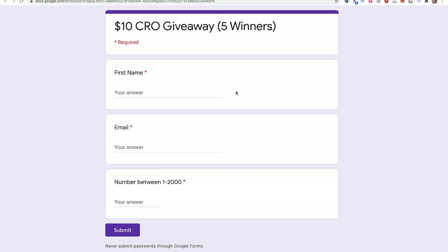Let's start with the giveaway. Click the link below when the video is over — I'm giving you 24 hours, then I'm turning it off. Enter your first name, your email, and a number between 1 and 2,000. On my next video I'll pick a random number between 1 and 2,000 via an online random number generator, and the five people closest are going to win $10 in CRO. The link takes you right to the form and it'll take two seconds to fill out.